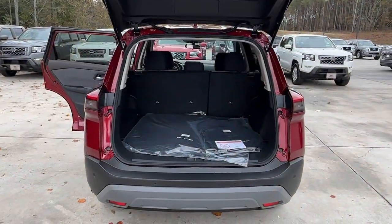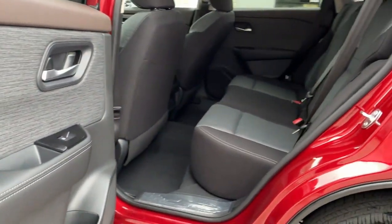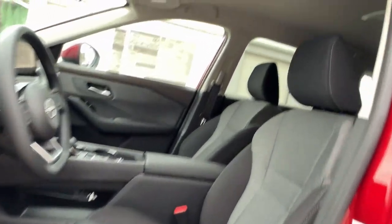These are just some of the great options this vehicle comes with: pre-collision system, lane departure warning, keyless entry, backup camera, keyless start, lane-keeping assist, remote engine start, satellite radio, adaptive cruise control, and heated mirrors.